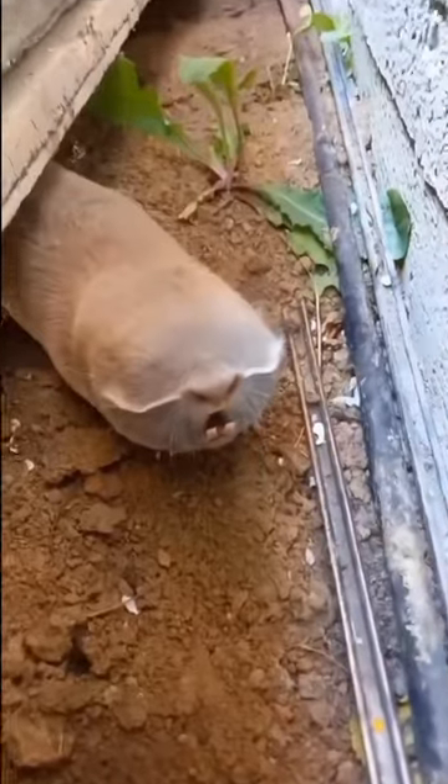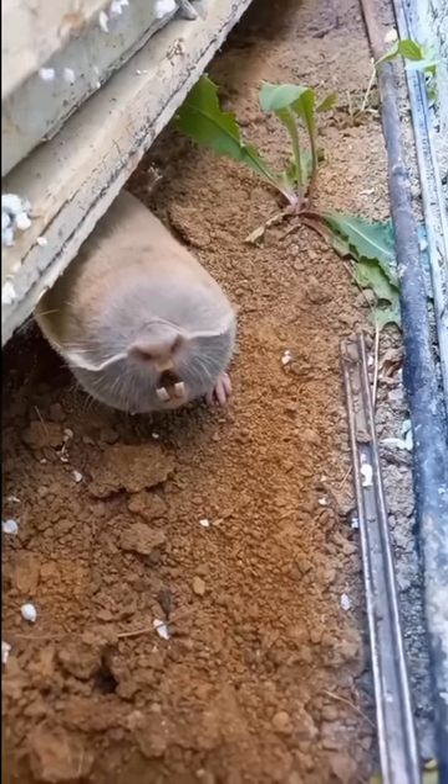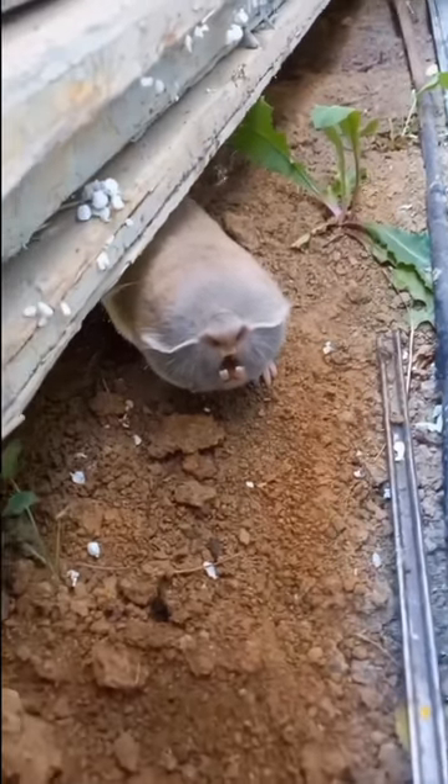Look at this furry little dildo. Apparently this is a blind mole rat somebody found in Russia. And thank god they found it, because look at this beautiful creature.